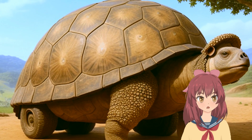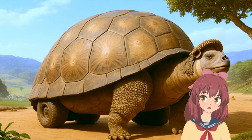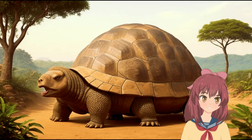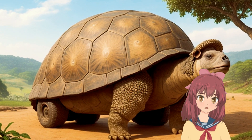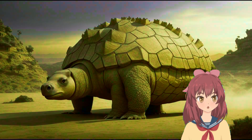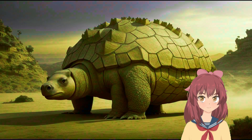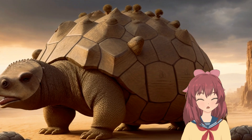These giants were not solitary — evidence suggests they lived in herds, a possible strategy for protection against the era's formidable predators. Like many megafauna species, Glyptodon went extinct around 10,000 years ago.